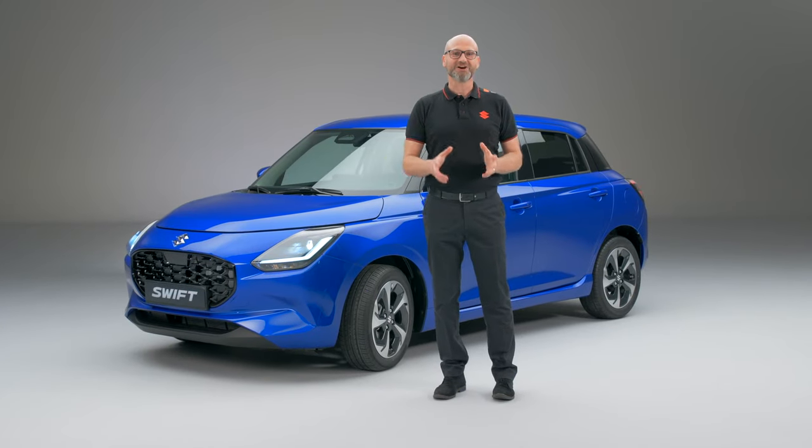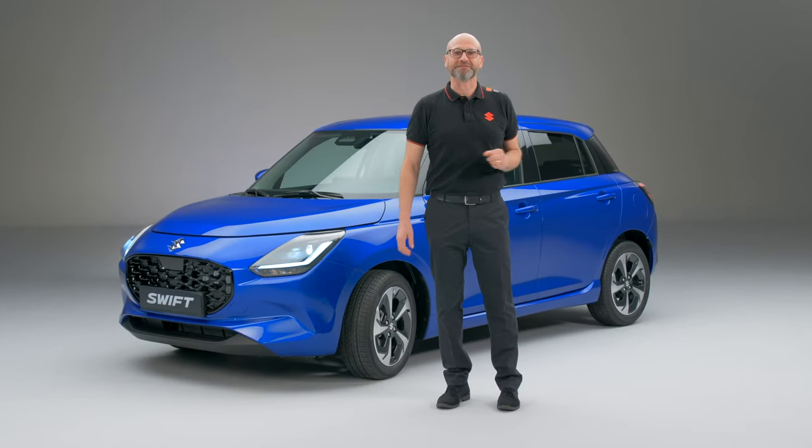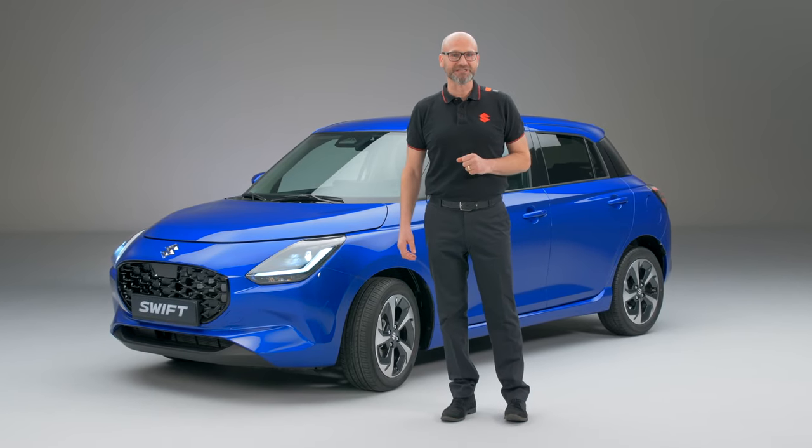Of course, this car is the Suzuki Swift, and I'm delighted to show you the latest generation.